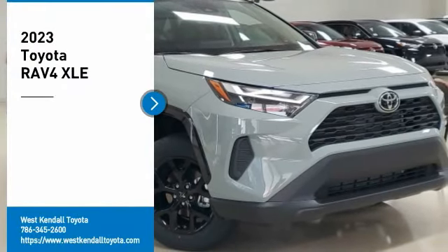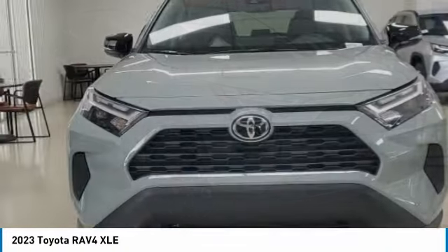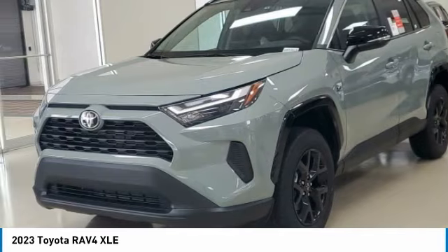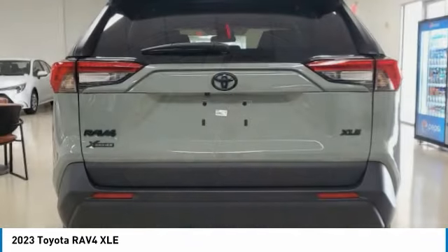You are going to love the 2023 RAV4. The RAV4 is one of the most fuel-efficient SUVs in its class. Versatile and efficient, RAV4 mixes the comfort and drivability of a sedan with the benefits of an SUV.